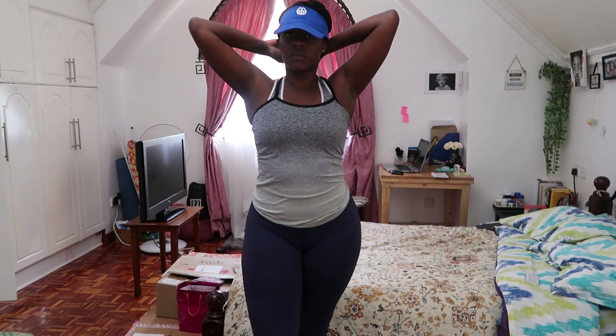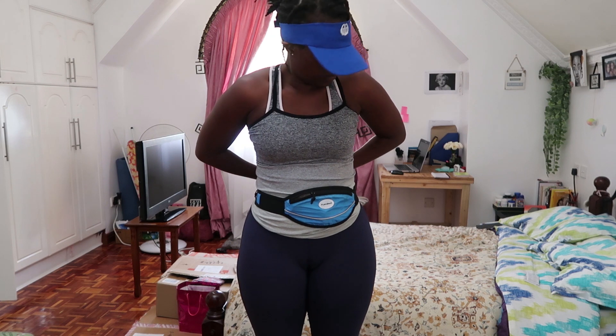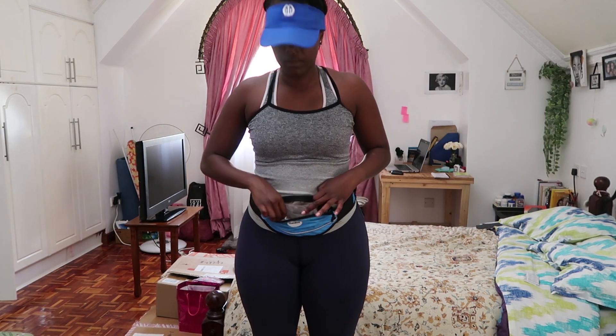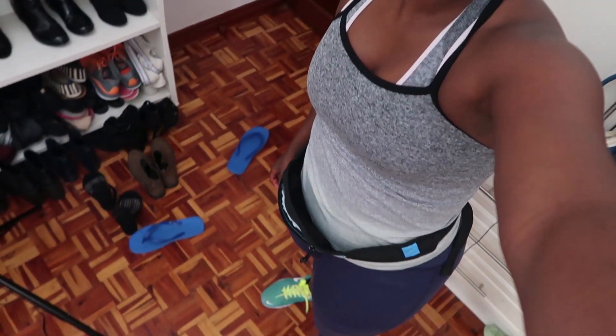This is a sunscreen that I sell on my skincare page — it's perfect for acne-prone skin. I get my hat back on and my fanny pack. Inside my fanny pack I have a few things: my lip balm in case my lips get dry, sanitizer of course because of coronavirus, and my phone. I've got my shoes on and I'm ready to go.